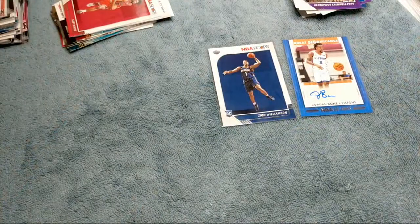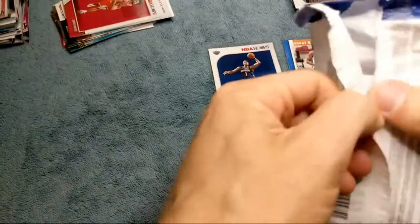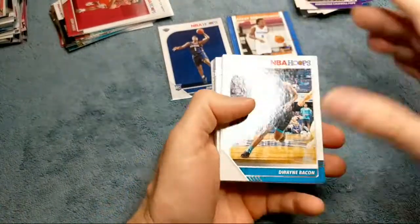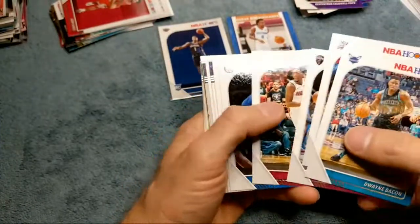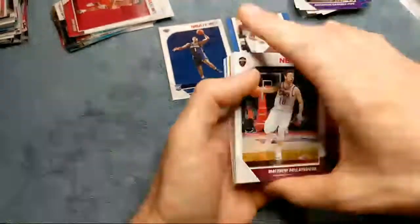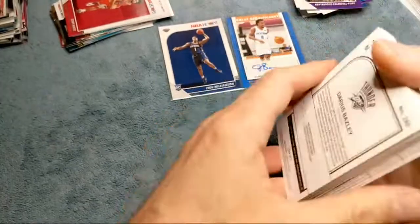Jordan Bone auto — that's crazy. These were just sitting on the shelf. You could tell they stocked them and just set them right on the shelf, and I was like okay, grabbed them all up. Not sure what that Jordan Bone is gonna be worth — I'm guessing at least twenty or thirty bucks, probably. It should go up in price. That one will probably go up for sale in the store.